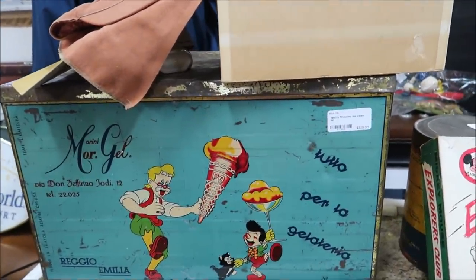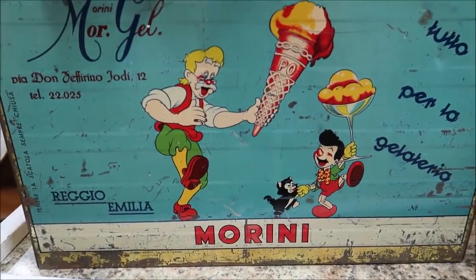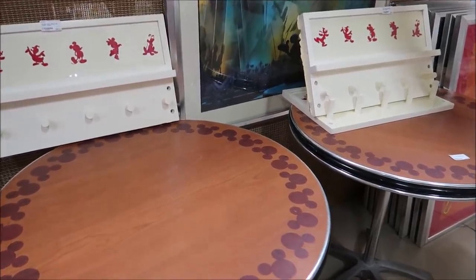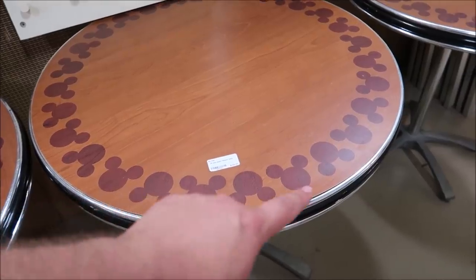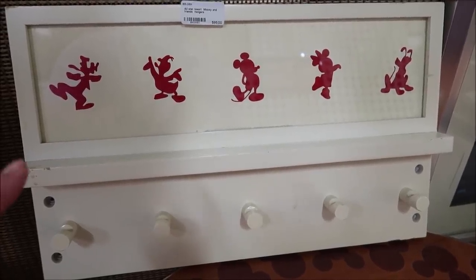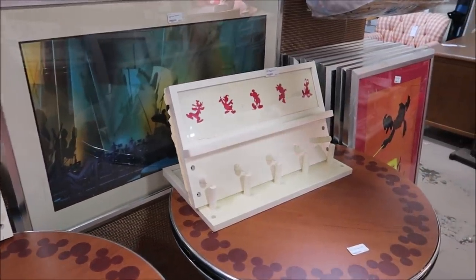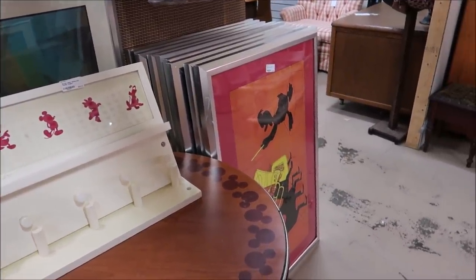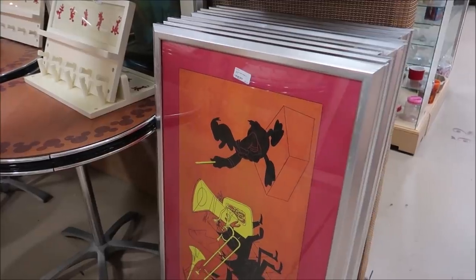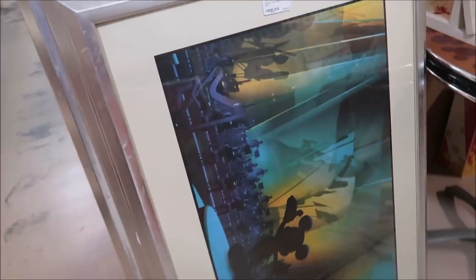Right below it is a Pinocchio's Ice Cream tin — $325 for this. Very sturdy. Another really awesome thing from the resorts is all of these All-Star Resort tables with Mickey's all around them — they're $135. They even have Mickey and Friends hangers for $95, plus all of the All-Star Music artwork with tons and tons of these. $85 for this one. And then Maestro Mickey over here — I love it.